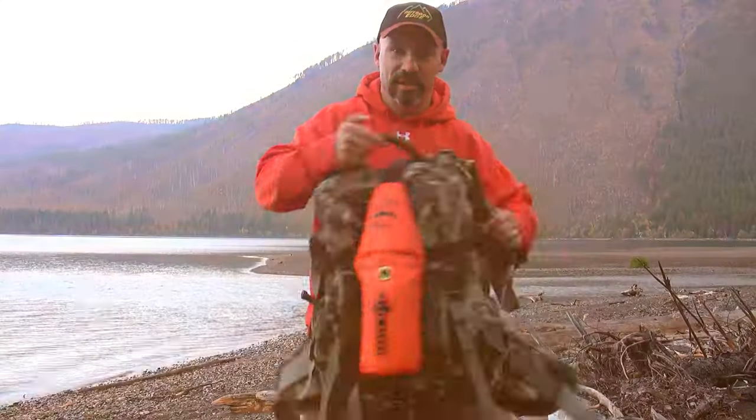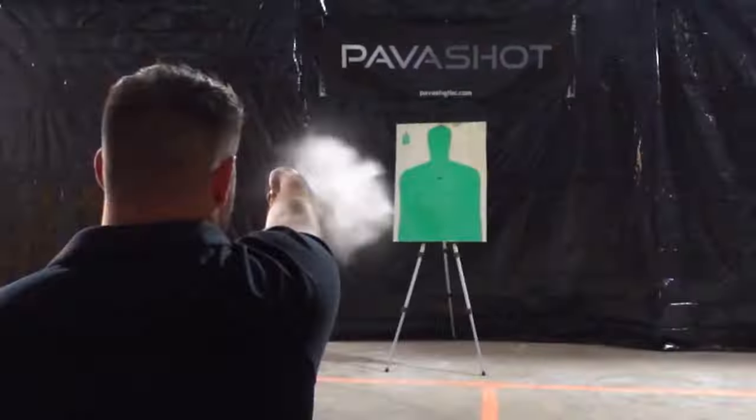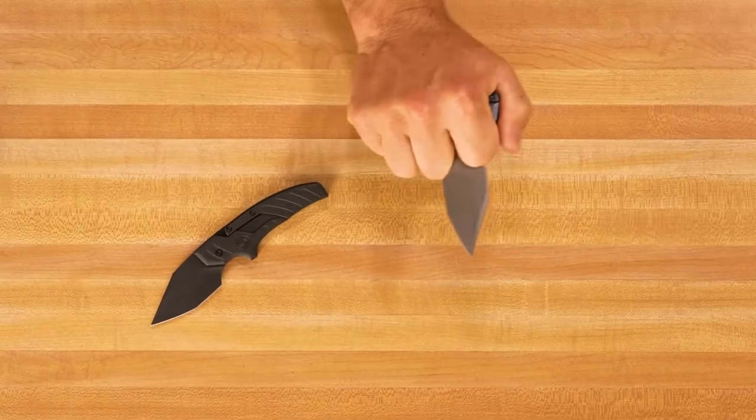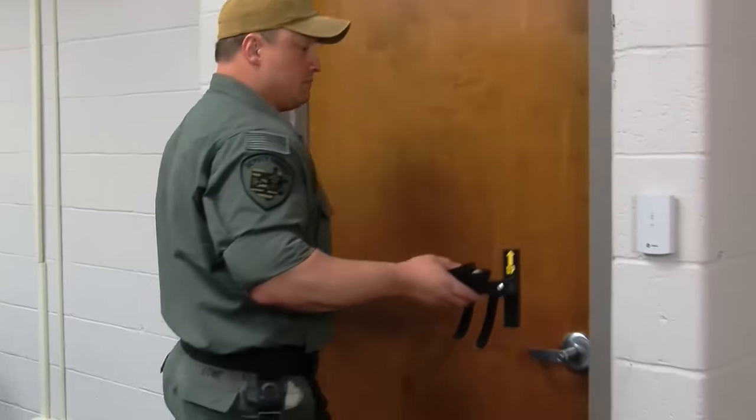Step into a world of badassery with these epic self-defense gadgets, from slick alarms to ninja-worthy tools. Check out the coolest gear for your safety game. Level up and stay protected.